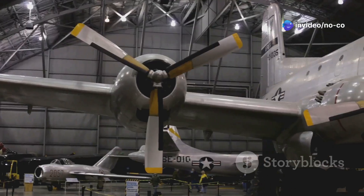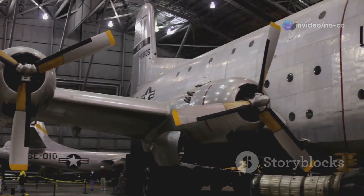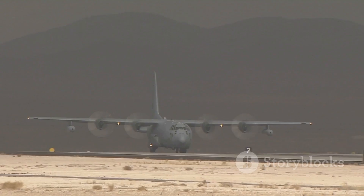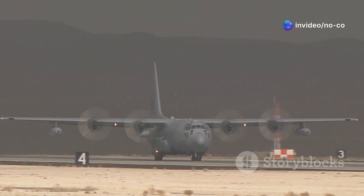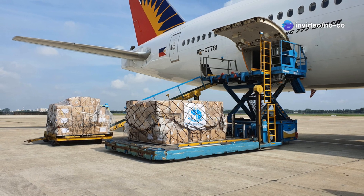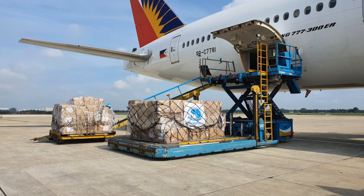Since its introduction in 1969, the C-5 Galaxy has been the backbone of the United States Air Force's strategic airlift capability. It has played a vital role in numerous military operations, humanitarian aid missions, and disaster relief efforts. Its ability to transport massive amounts of cargo quickly and efficiently has made it invaluable in a wide range of scenarios.